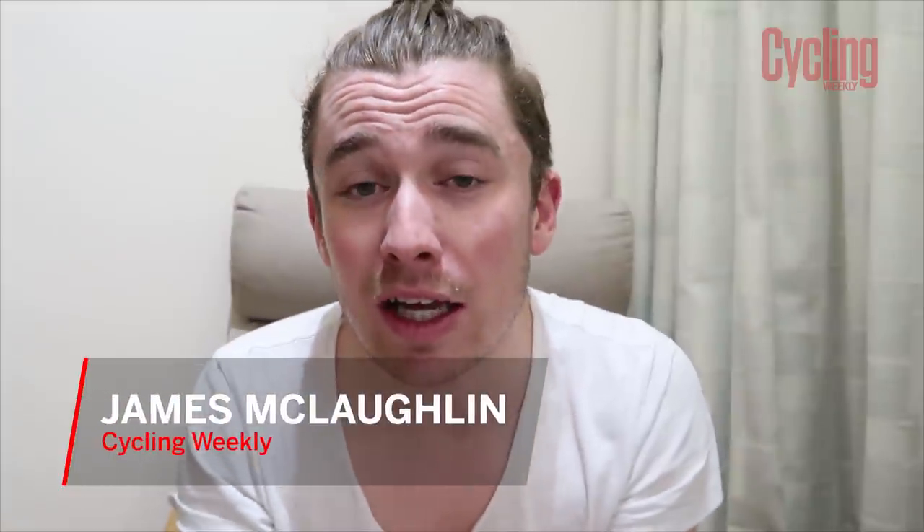For all you avid Cycling Weekly followers out there, you'll know that I've been working at the magazine for coming up on five months — five absolutely incredible months. I've gone on some amazing shoots and above all else I've got to try some absolutely incredible equipment. So here is what is almost a six-month, half-year review of my favourite bits of equipment so far.